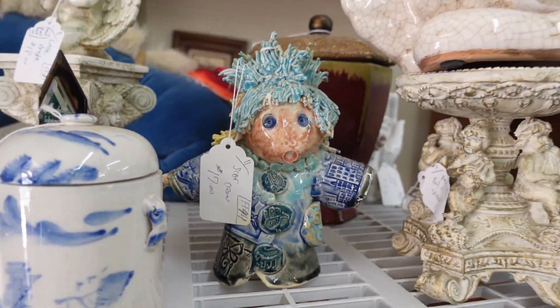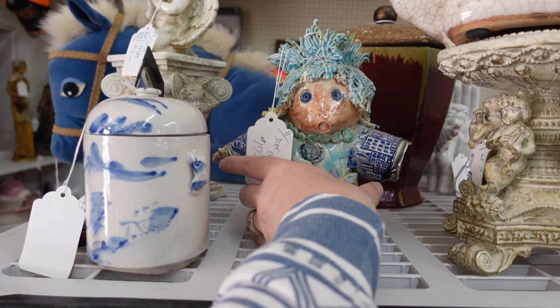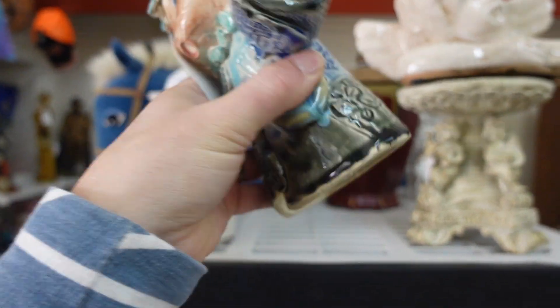I thought this guy was a little freaky looking but super interesting. I love it. It is missing an arm or a hand, so that's why I left this piece behind.